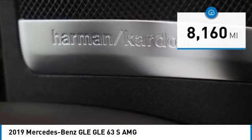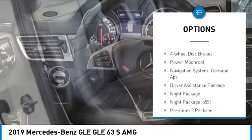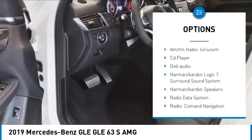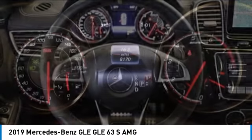Here are some of this vehicle's great options: rain sensing wipers, electronic stability control, alloy wheels, rear spoiler, power lift gate, brake assist, traction control, remote keyless entry, four wheel disc brakes, and power moonroof.